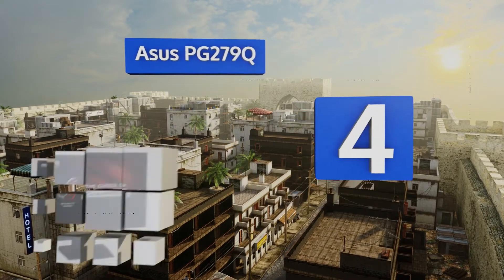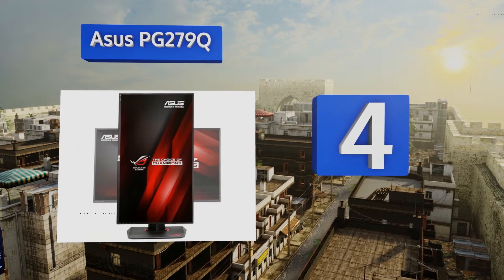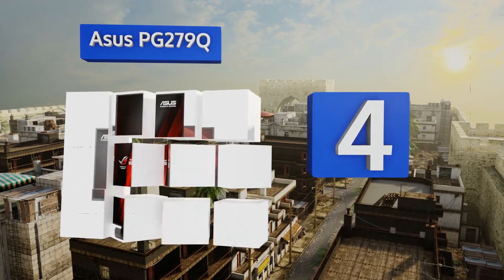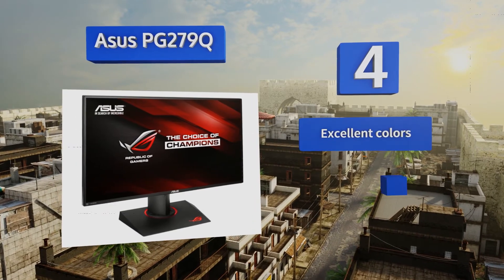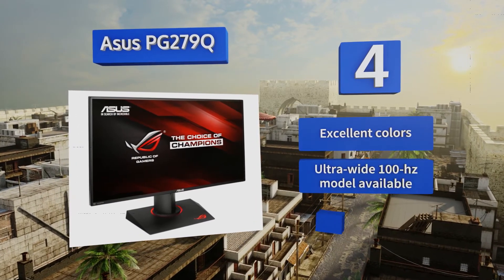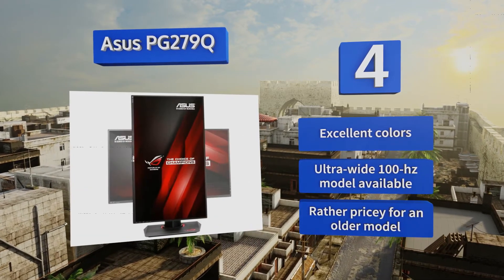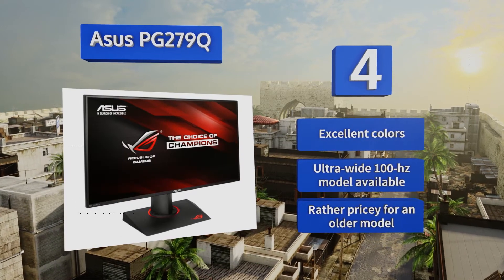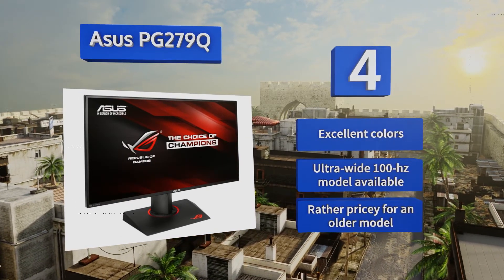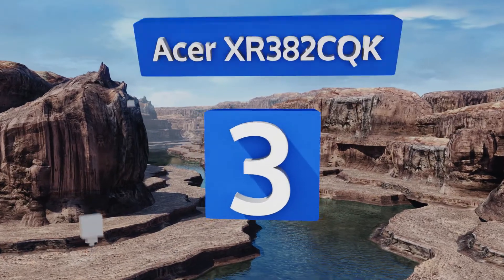At number four, the ASUS PG279Q brings powerful features to the table such as an overclocked 165 Hz refresh rate as well as the Nvidia-compatible G-Sync anti-tearing protocol. Even though it was released nearly three years ago, it continues to garner top marks from experts as well as owners. It delivers excellent colors and an ultra-wide 100 Hz model is also available, however it is rather pricey for an older model.